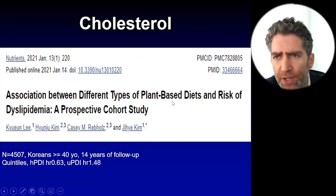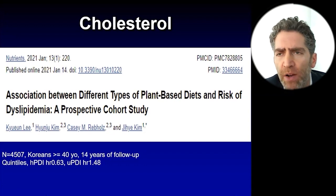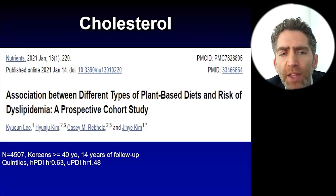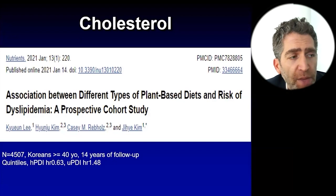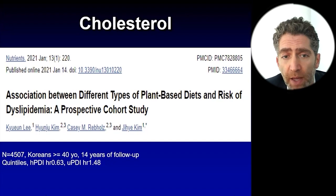In this analysis about cholesterol out of Korea, this is the association between different types of plant-based diets and risk of dyslipidemia, or abnormal cholesterol. It's a prospective cohort study that defined dyslipidemia broadly, looking at about 4,500 Koreans with 14 years of follow-up. For quintiles of plant-based diet, a healthy plant-based diet in the highest quintile had a 37% lower hazard of developing dyslipidemia, while an unhealthy plant-based diet had about a 48% greater hazard.